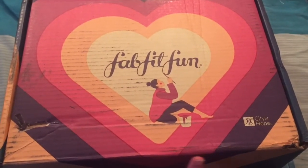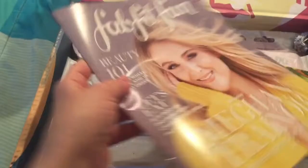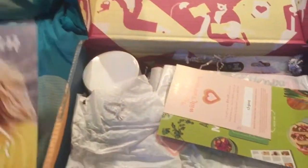Let's dive into the Fall FabFitFun Box. A lot of it I just had them choose for me. Here's the catalog that they have, which has a lot of information in it. It talks about the products and different exercises and fun stuff.